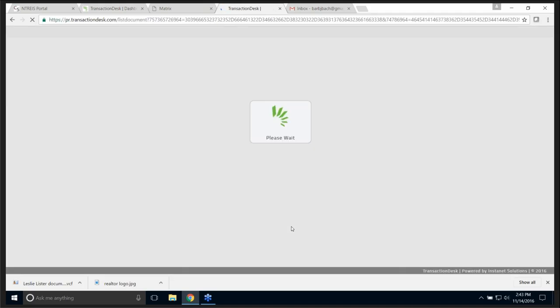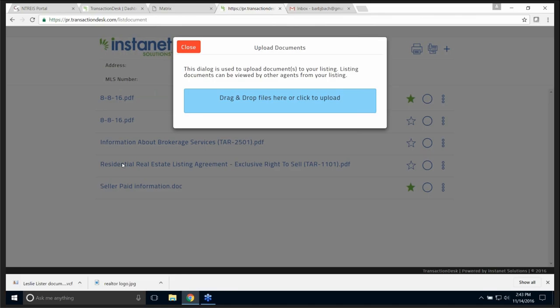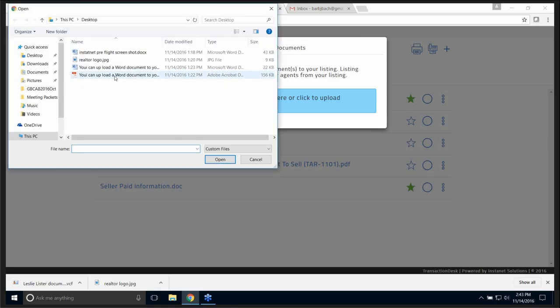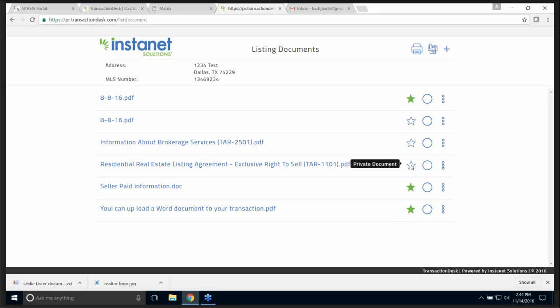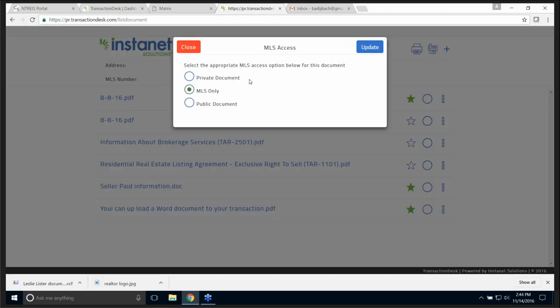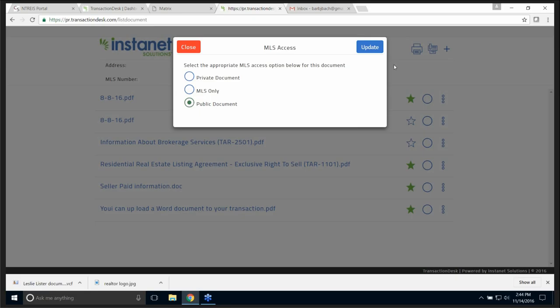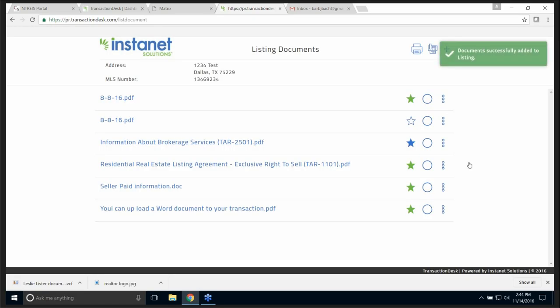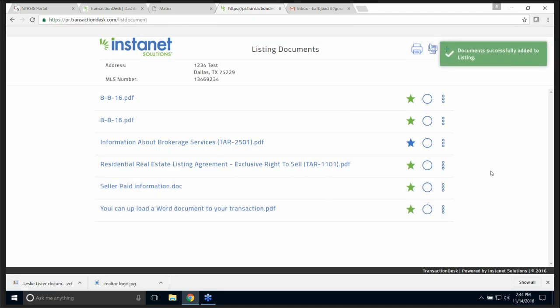If I have not created a transaction for the listing, it's going to pop up. I've already created one, so it's not asking me for a transaction name — it's just asking me to upload a file. I upload the file, find it just like you normally do, and there is the file. It tells me this is MLS. I have a star — if I want to make that private I can, but I'll make it MLS only. I can also make it public — the star is a little bit different in color. That's how easy it is to upload your document.